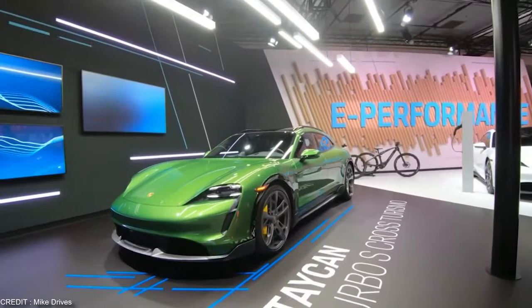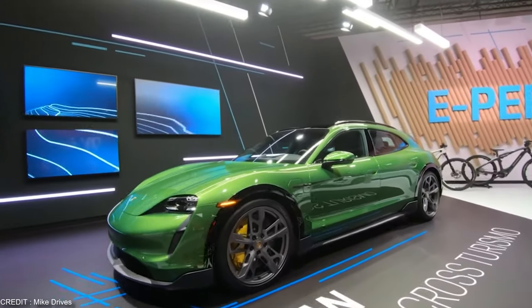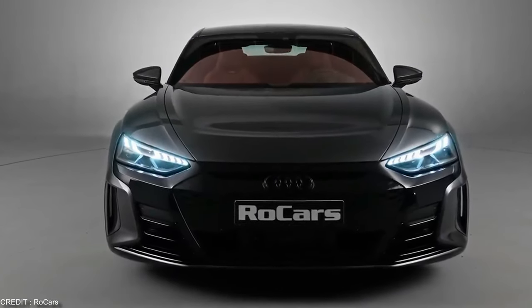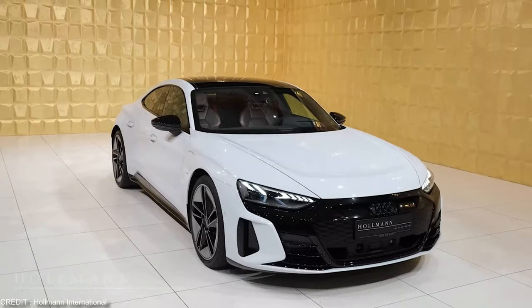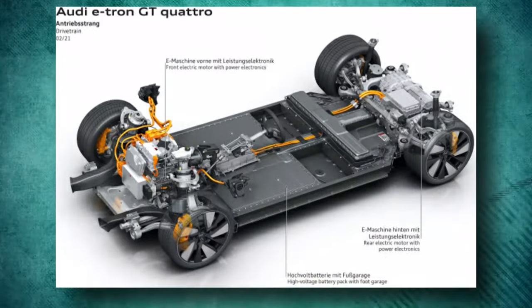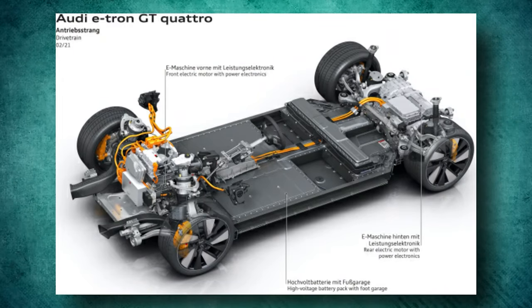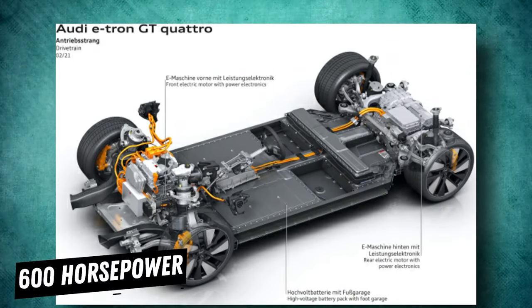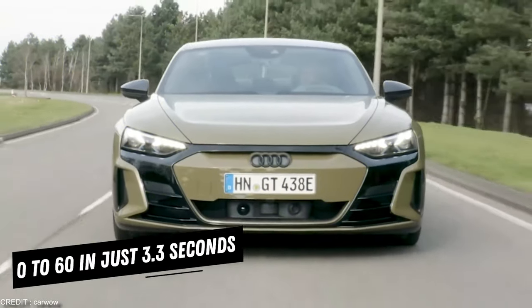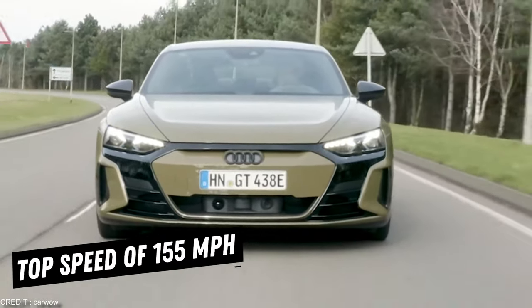So whether you're running errands around town or hitting the open road, the Porsche Taycan Turbo S Cross Turismo is the perfect electric family car. The Audi RS e-tron GT is the future of the family sports car. With its sleek and sporty design, the electric vehicle is not only eye-catching but also powerful and efficient. The Audi RS e-tron GT is equipped with two electric motors that produce a total of 600 horsepower, allowing it to go from 0 to 60 in just 3.3 seconds at a top speed of 150 miles per hour.